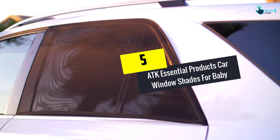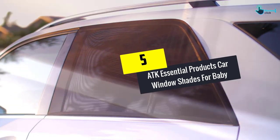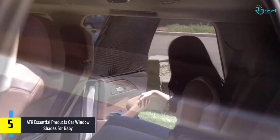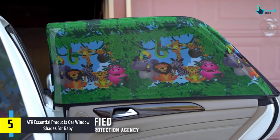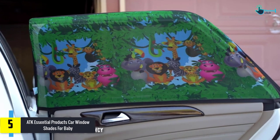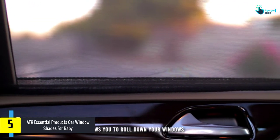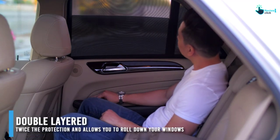Starting at number 5, we have the ATK Essential Products Car Window Shades for Baby. In the case that you are looking for any sunlight cover to place around the car window, we want to recommend this one as well. This one, coming from ATK Essential Products, is a pack of two window covers that offers full UV protection and privacy.